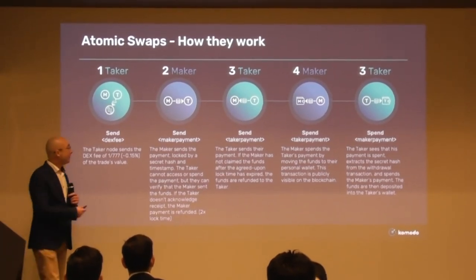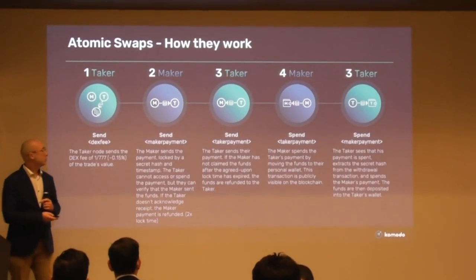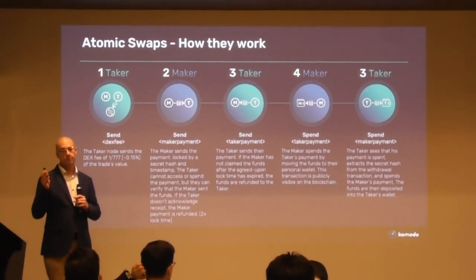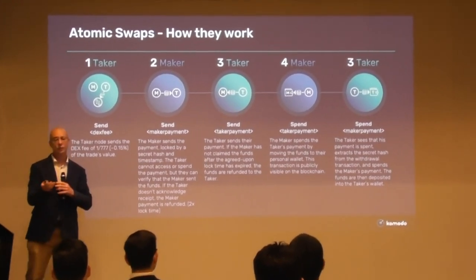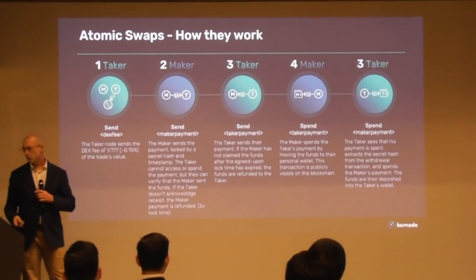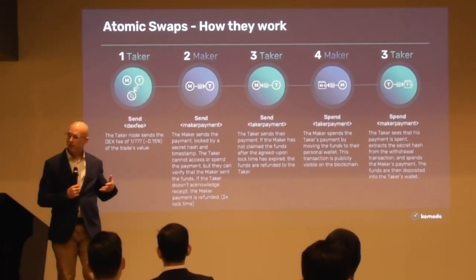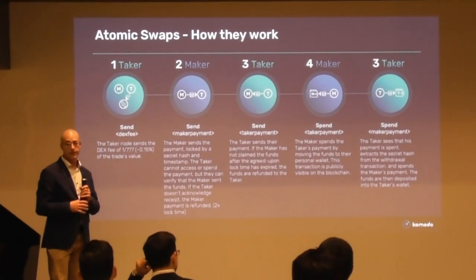Now we'll move on to the decentralized exchange. When you think of a decentralized exchange, there are three points I'd highly recommend considering if you need a real decentralized exchange. These three points are something you want to consider very carefully — what is a real decentralized exchange? You can check the details afterwards in the documentation.